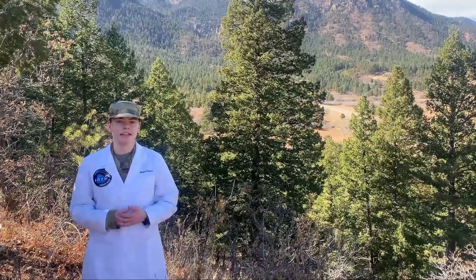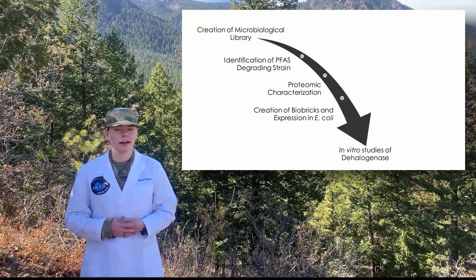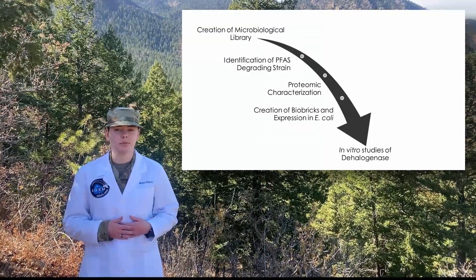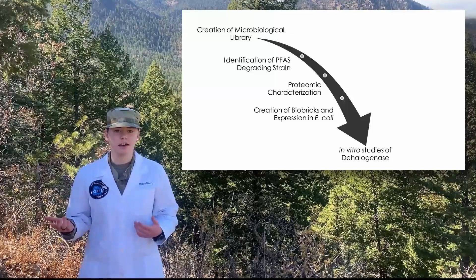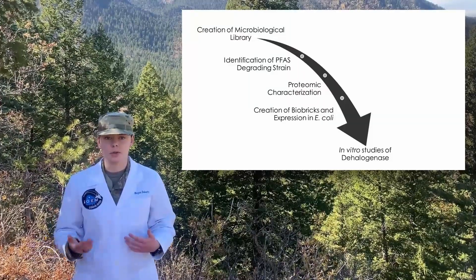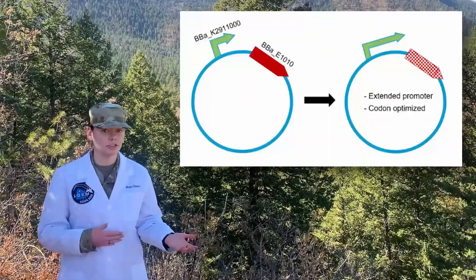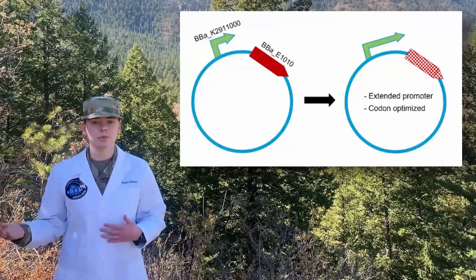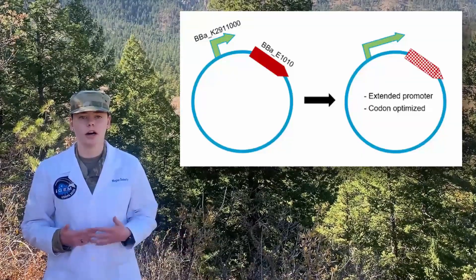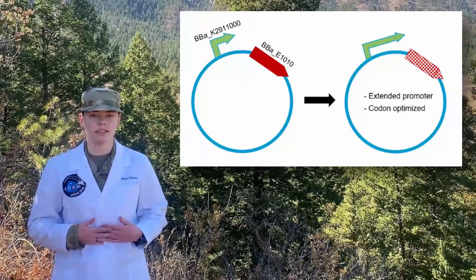With our motivation of PFAS detection and degradation, we move forward with our project design. First, we created a microbiological library using soil samples from across the country. Then, we ran experiments to identify a potential PFAS-degrading bacterial strain. From there, we wish to isolate the protein responsible for this degradation. We will use this C-dehalogenase to create biobricks for expression in E. coli and to perform in vitro studies. For the detection facet of our project, we improved our previous year's promoter, which will ideally function to induce expression of red fluorescent protein in Rhodococcus jostii exposed to PFAS, accomplishing our goal of creating an effective biosensor for PFAS.